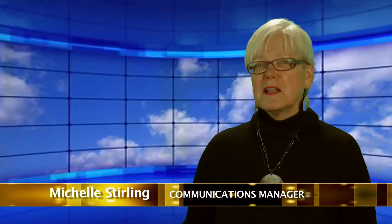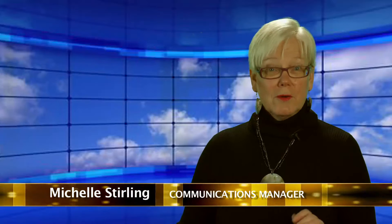Hi, I'm Michelle Sterling for Friends of Science Society. Yale Climate Connection just put out a video critiquing the reliability of satellite temperature data, but let's take a look at what they use for their temperature measurements.